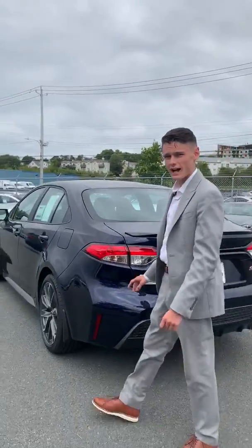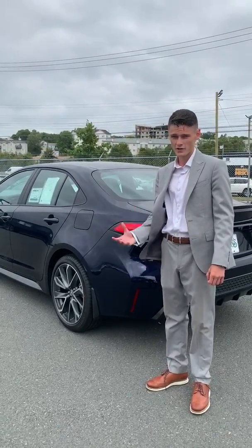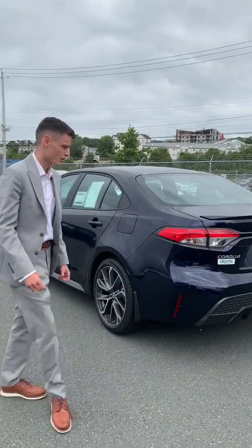This one in particular has a 2-liter engine in it now — still a 4-cylinder versus our traditional 1.8 — so it has that extra torque and extra horsepower. It's a very good day-to-day driver that you can have a lot of fun in.